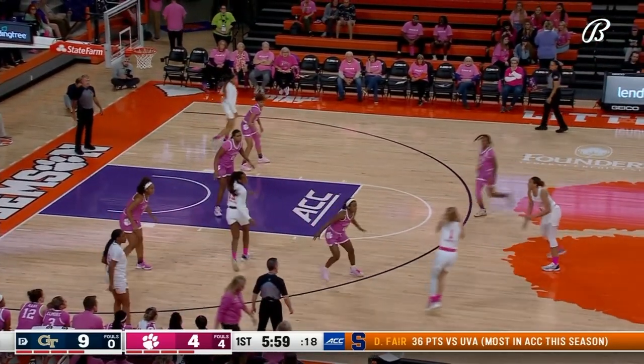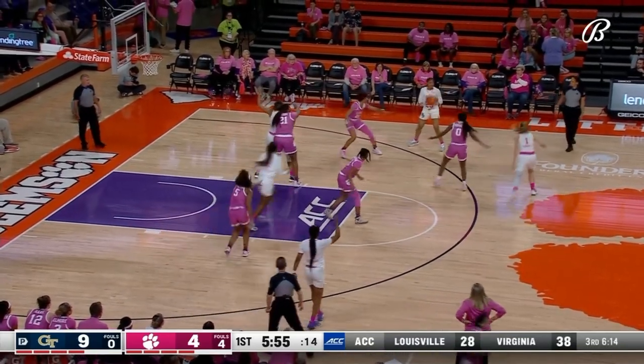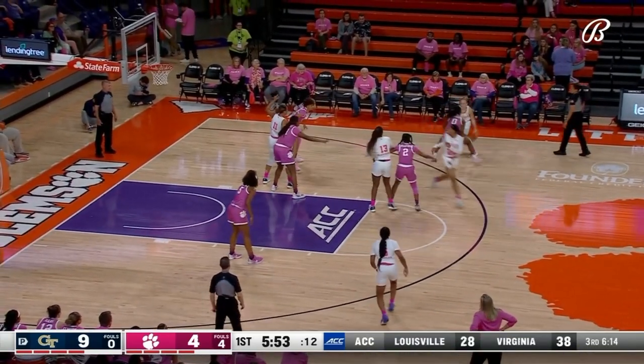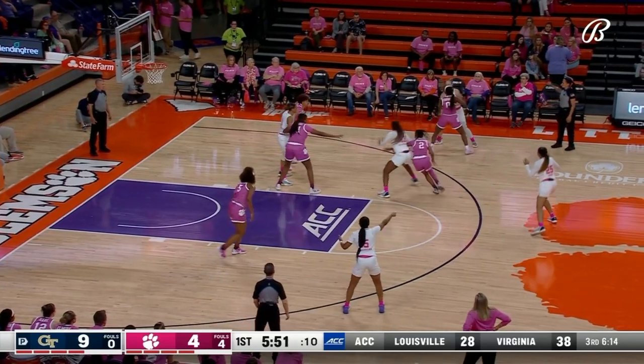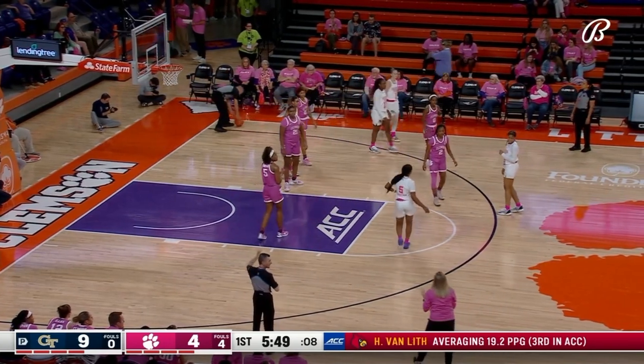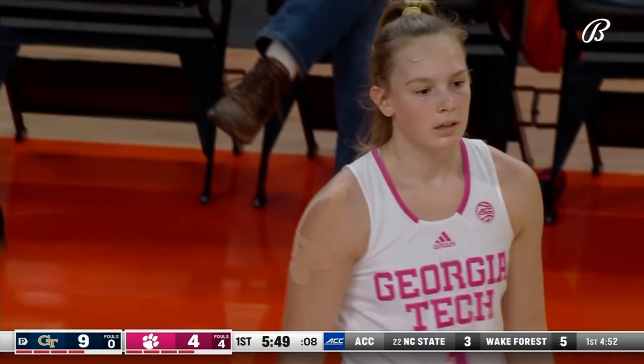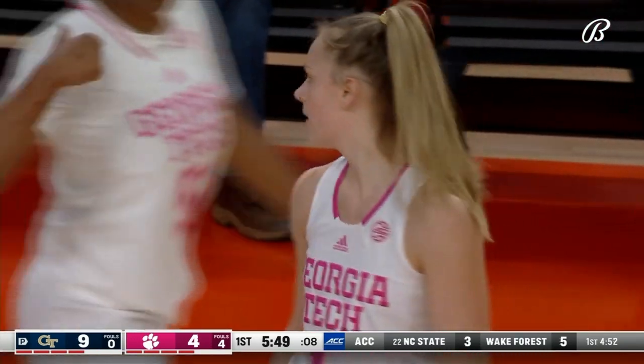Swartz catch-and-release, long rebound — kept alive. Swartz leads the team in made three-pointers, 38 on the season and 167 for her career. Fumbled out of bounds, stays with the Yellow Jackets.